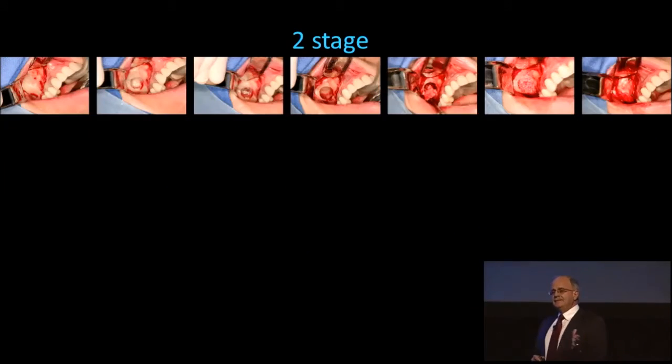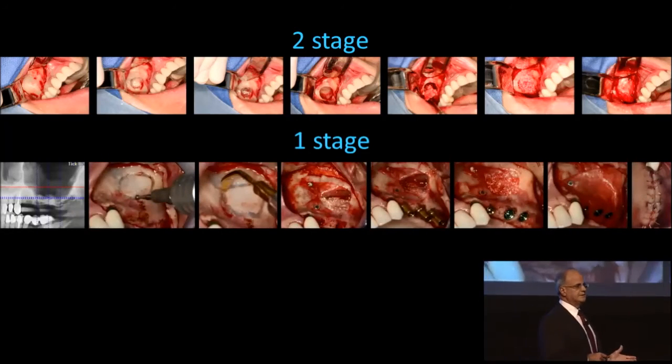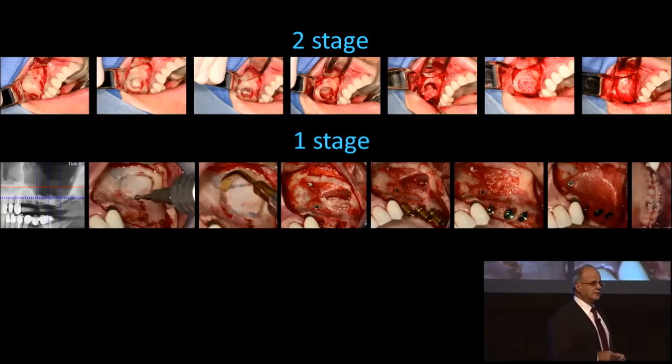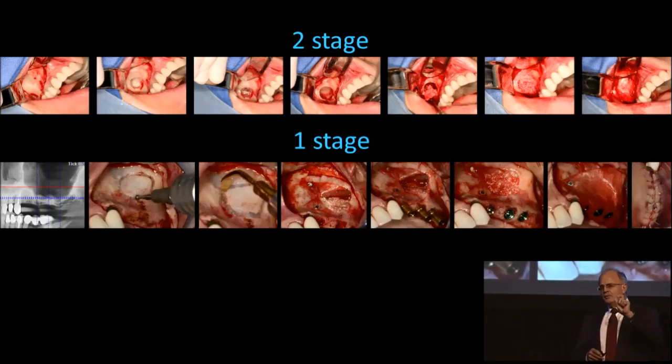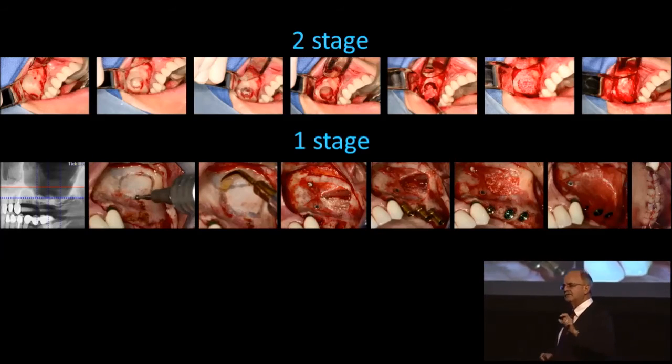98-plus percent of the time our grafts do quite well — maybe 96 to 97 percent of the time — whether we're doing two-stage or one-stage, without question. Predictability is there. It's almost like anesthesia: most of the time our general anesthetic cases go extremely well, but it's that small percent of the time when things go wrong that we need to know what to do and how to do it.